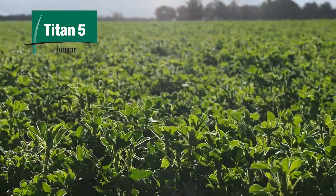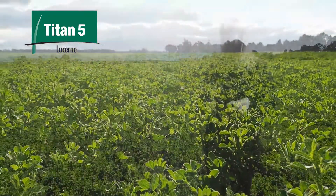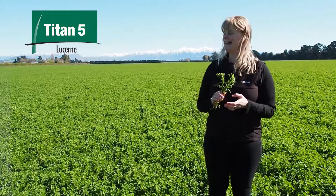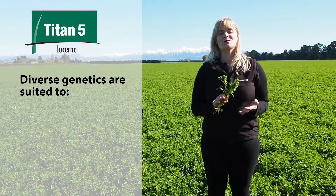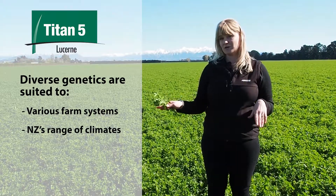Genetics wise, it is a hybrid between Metacargo Sativa and Metacargo Falcada, and with this hybrid it throws up lots of really cool colours in the flowers, which I'm sure will interest some of you. With the diverse genetics it can be used in quite a few different systems and across a lot of different locations in New Zealand and fit into a lot of different situations.